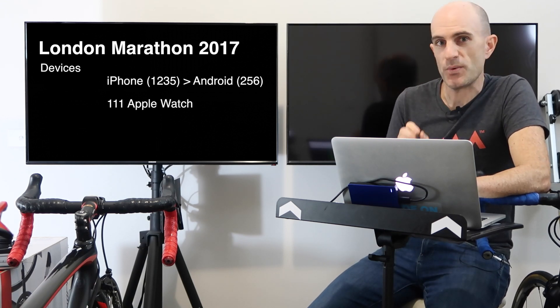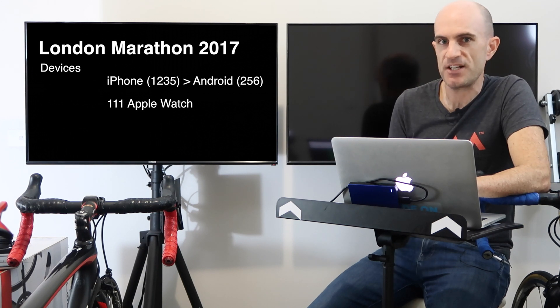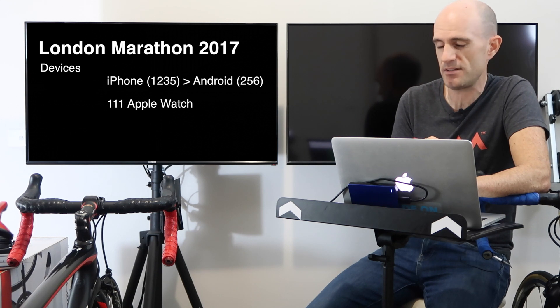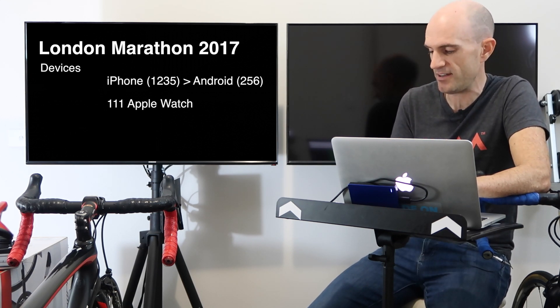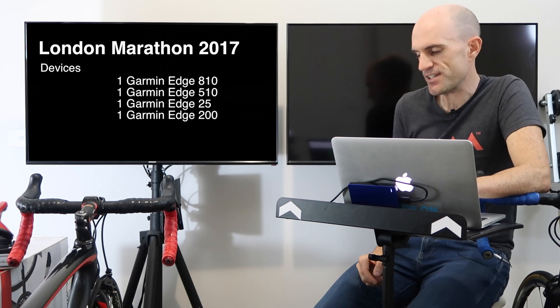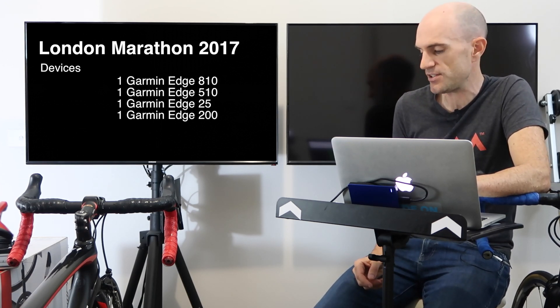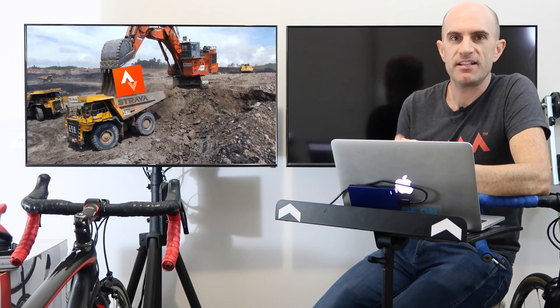There were 111 Apple Watches in use at London, which when scaled up is about twice the participation rate for the Apple Watch compared to Boston — interesting that an American company is twice as popular in the UK. A handful of cycling units were also used: we saw some 810s, 510s, 25s, and 200s from Garmin. So that's a quick rundown of both the Boston and London Marathons 2017.